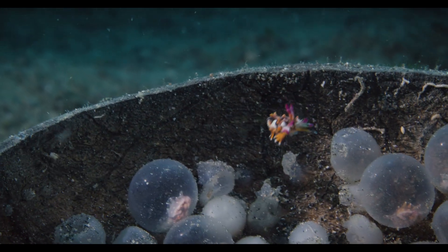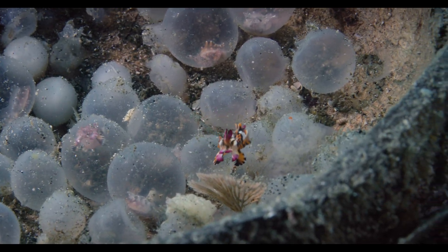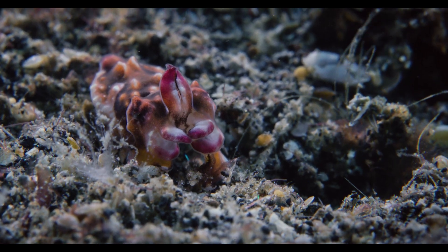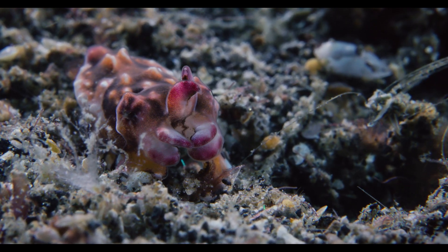Newly born flamboyant cuttlefish begin life without the guidance of any parent. They need to rely on innate behavior to hunt and avoid predators in solitude. At this stage in life, their coloration is the most vivid it will ever be.